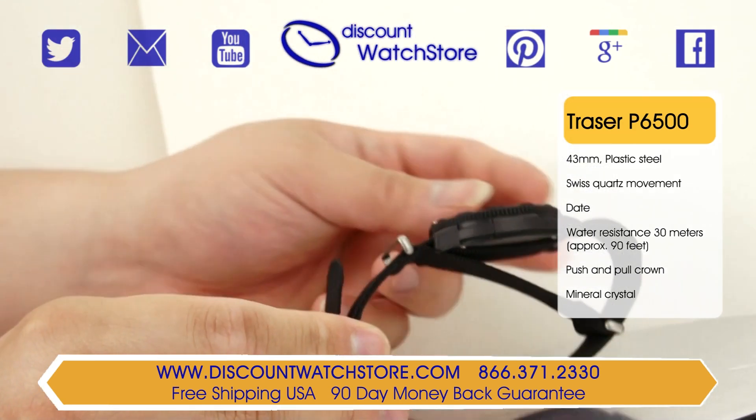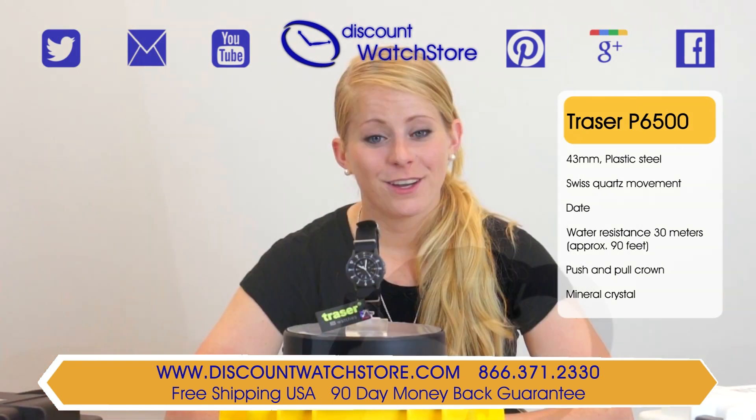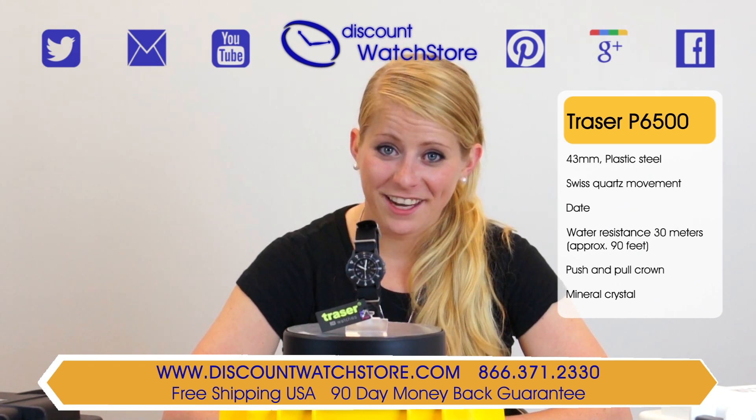The Tracer P6500 will stand out night or day, and this tough watch is made for usage in high intensity situations. So what are you waiting for? Get the Tracer P6500 at Discount Watch Store, where you are guaranteed to save money every day.